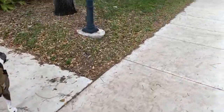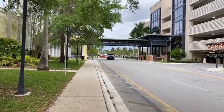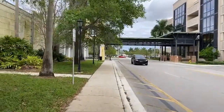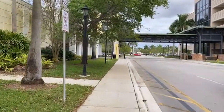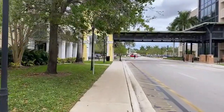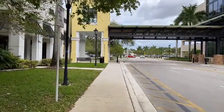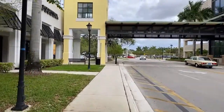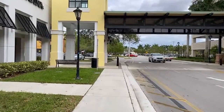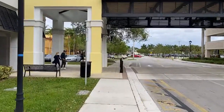Hudson's here with his tactical vest on. We're not doing the GoPro today — giving Hudson the day off so he can just enjoy it. We don't know what we're going to find, but let him enjoy himself. It's a beautiful day, just the right temperature — not too hot, not cold at all, just right.